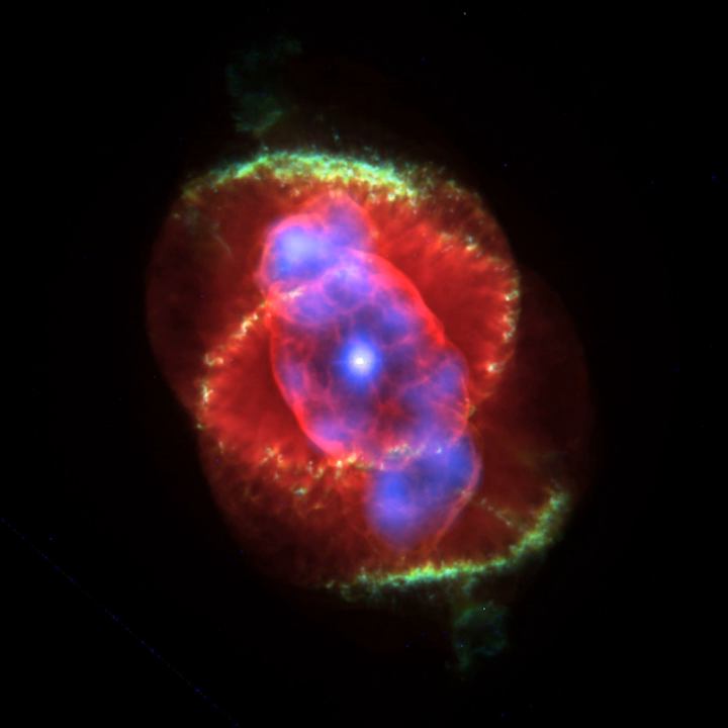Rather than a strong continuum with absorption lines superimposed, the Cat's Eye Nebula and other similar objects showed a number of emission lines. The brightest was at a wavelength of 500.7 nm, which did not correspond with a line of any known element. At first, it was hypothesized that the line might be due to an unknown element, which was named nebulium. A similar idea had led to the discovery of helium through analysis of the Sun's spectrum in 1868. While helium was isolated on Earth soon after, nebulium was not. In the early 20th century, Henry Norris Russell proposed that the line at 500.7 nm was due to a familiar element in unfamiliar conditions.